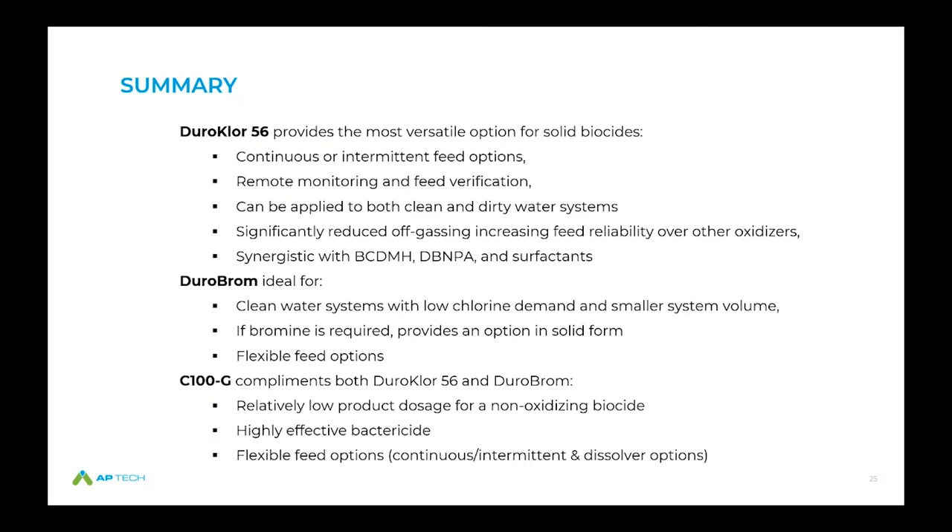Durabrome is ideal for clean water systems with relatively low chlorine demands and smaller system volumes. It's synergistic with other biocides and surfactants, and if you need bromine, this is the option. You have flexible feed options and can do feed verification with ORP or halogen sensors. The C100G, whether used as a complement to oxidizers or as a standalone, is highly effective especially in cleaner water applications. It has a relatively low product dosage rate in the single digit ppm range and offers flexible feed options in terms of continuous or intermittent feed with available dissolver technologies.